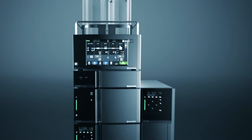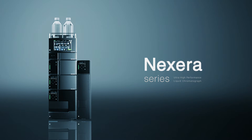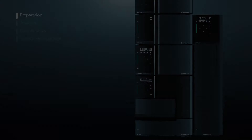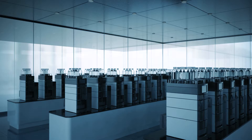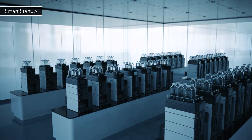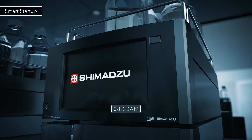Introducing the new Shimadzu Nexera series, the new industry standard UHPLC. Nexera automatically starts up at a specified time and, like a human expert, prepares for the analysis.